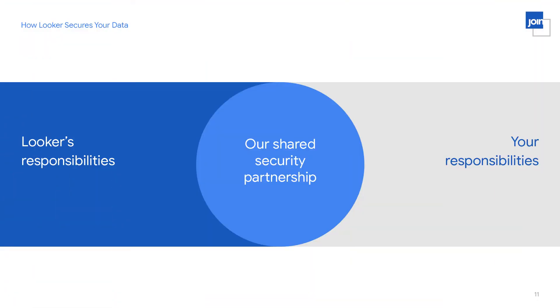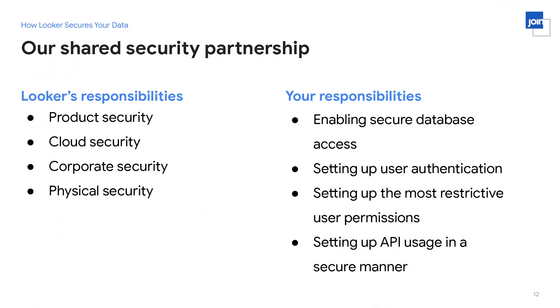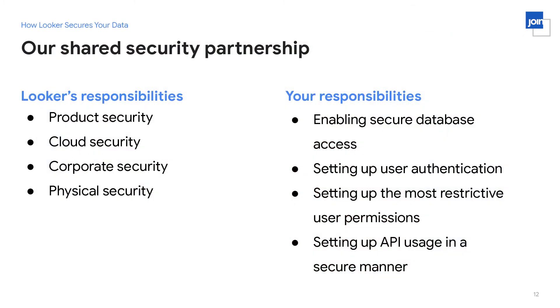I want to switch gears and talk about our shared security partnership — what Looker does to secure the Looker instance and what we ask of our customers. We handle product security, cloud security, as well as corporate and physical security. What we ask of customers includes first enabling Looker to connect to your analytics database in a secure manner — all these responsibilities are completely documented with extensive examples and designed to be straightforward to set up. Enabling secure database access is one of the things we ask of you.